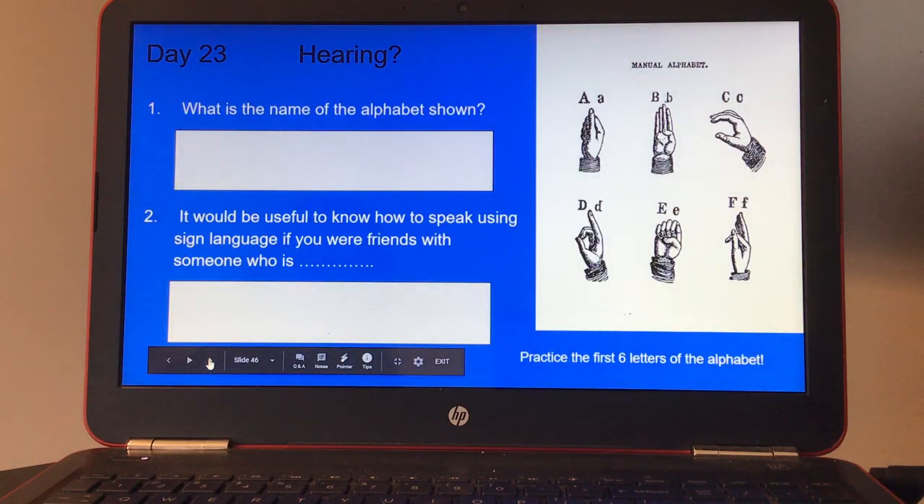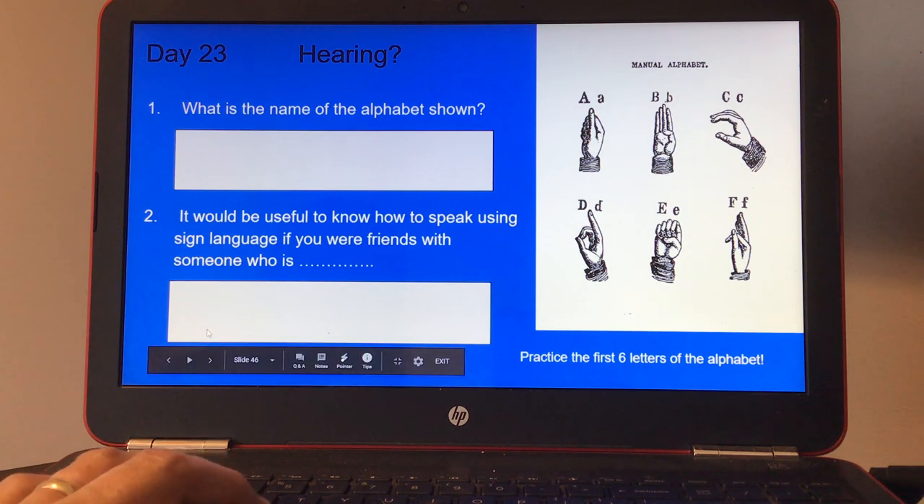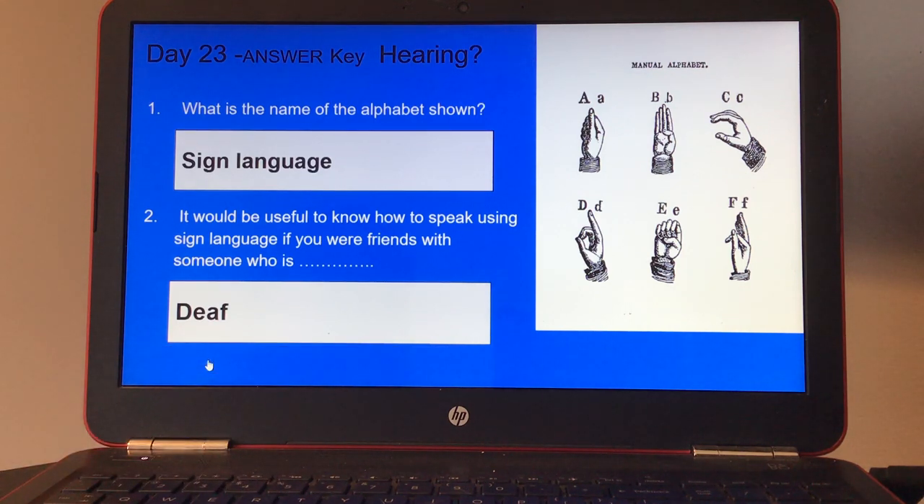Day twenty-three, hearing. Number one, what is the name of the alphabet shown? Number two, it would be useful to know how to speak using sign language if you were friends with someone who is blank. And it tells you to practice the first letters of the alphabet. Here's your answer key for day twenty-three.